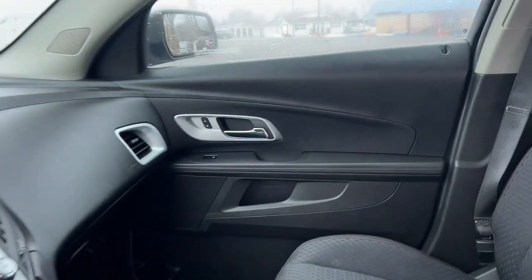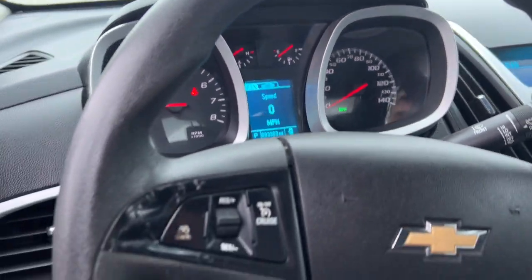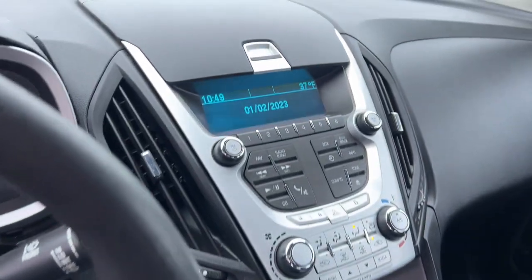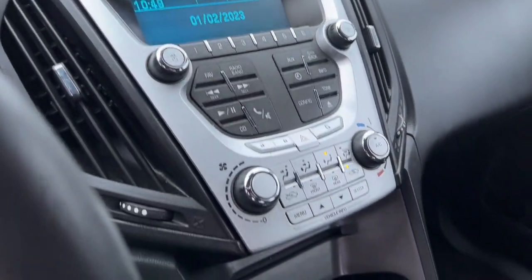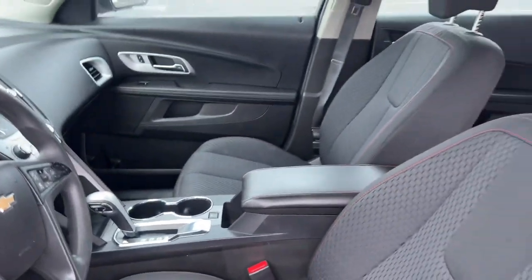These are just some of the great options this vehicle comes with: keyless entry, satellite radio, steering wheel audio controls, aluminum wheels, alarm, electronic stability control, power driver's seat, rear spoiler, traction control, intermittent wipers.